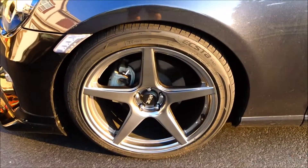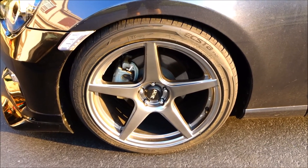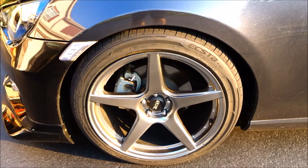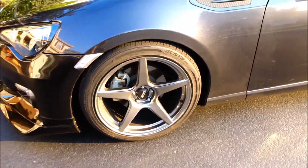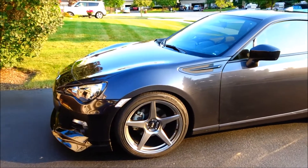The next modification I'll go over is what wheels and tire setup I have. The wheels I bought were the XXR 535s. The tires are 235/40 by 18s. The wheels are 18 inches and they definitely make the car look really aggressive. I love the 5-spoke design.